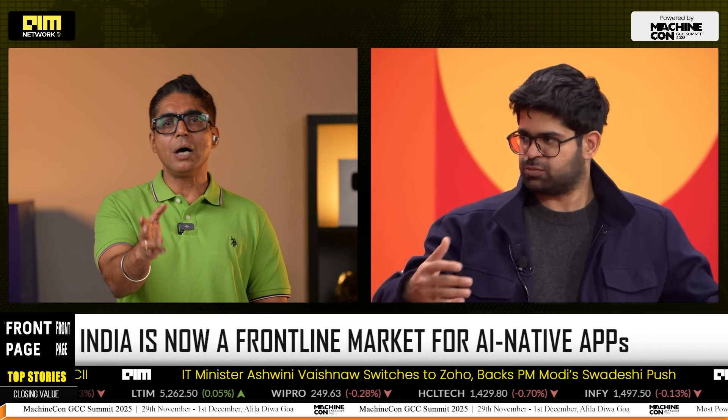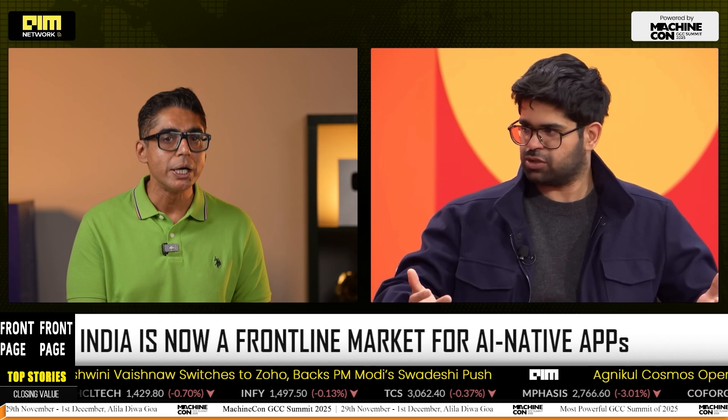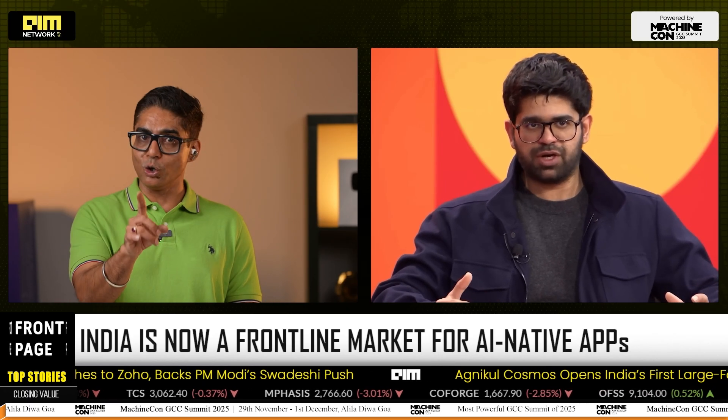India, now the world's front-line market for AI-native apps, will show whether Comet's agentic approach can scale from early adopters to hundreds of millions and force the old guard of web browsers to evolve. Let us know what you think in the comments below.